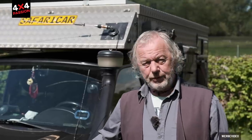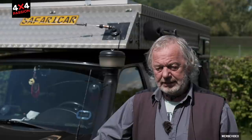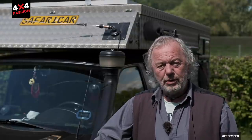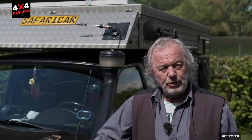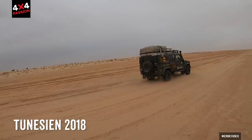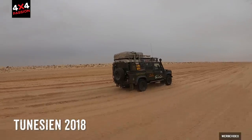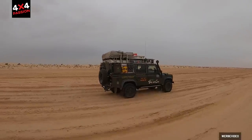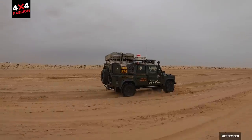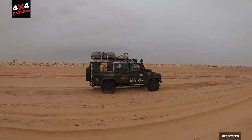I came from a Land Rover Defender to this pickup. Since 1996 I only drove Land Rover, and we traveled quite a lot around the whole world — from Africa, Tunisia, Morocco, to the Silk Road, Pamir, and Mongolia. We did a lot together with the Defender and the roof tent.